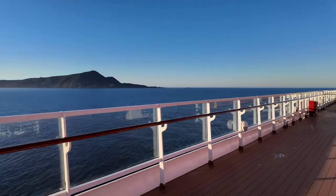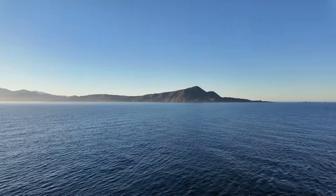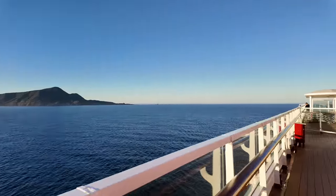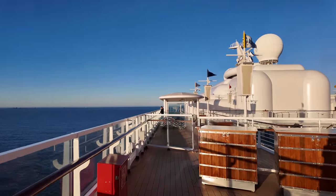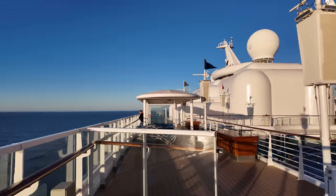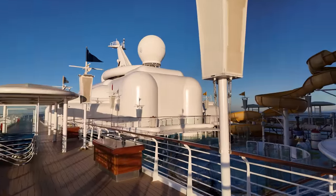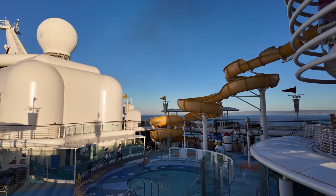Those are the hills of Ensenada — we'll be checking out that port in a little bit. If you want to see my video all about the day in Ensenada on the Disney cruise, you can check that out later. Once it's out I'll put a link to that in the description. And then over here we've got the other swimming pool.